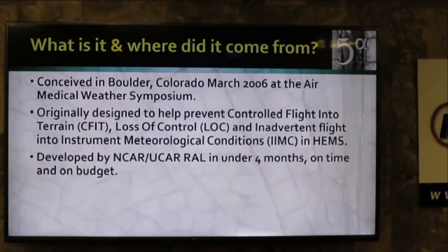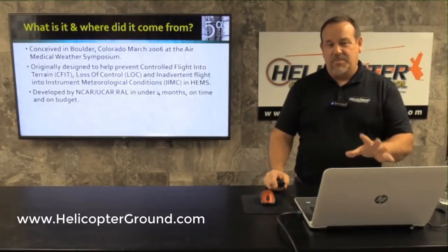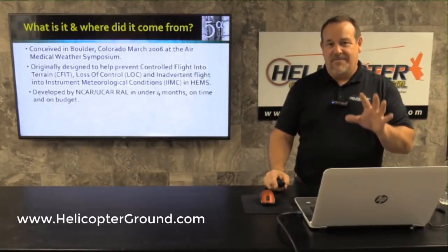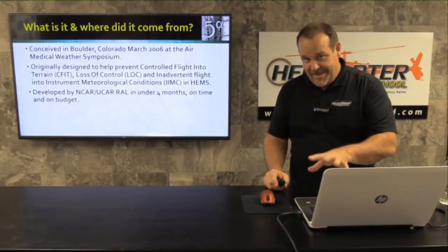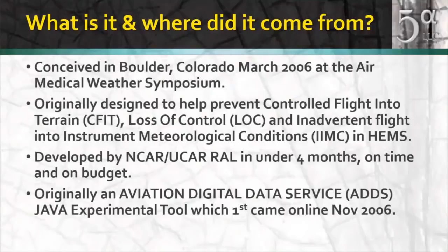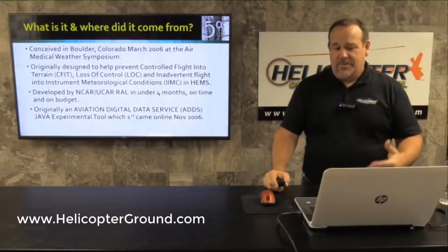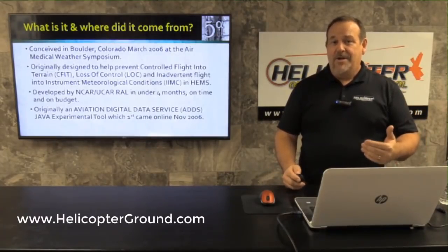This was developed by a group called NCAR-UCAR-RAL in under four months, on time and on budget. NCAR stands for National Center of Atmospheric Research, UCAR for University Corporation for Atmospheric Research, and RAL for Research Applications Laboratory. It originally started out in the Aviation Digital Data Service, or ADDS, which no longer exists. It was a Java applet in its original form and is now an HTML5 platform. It originally came out in November of 2006.